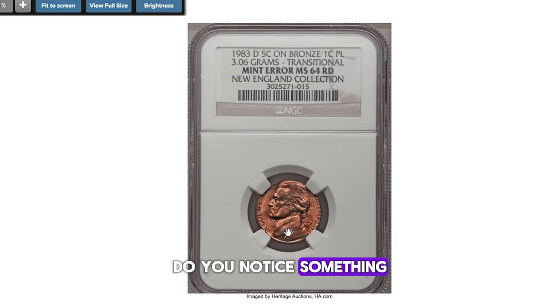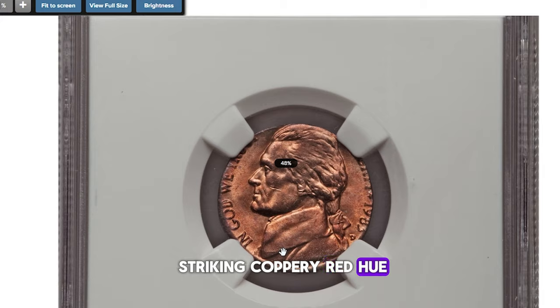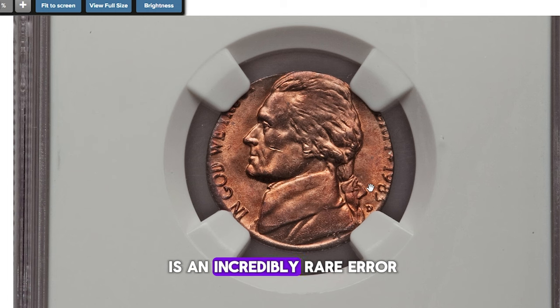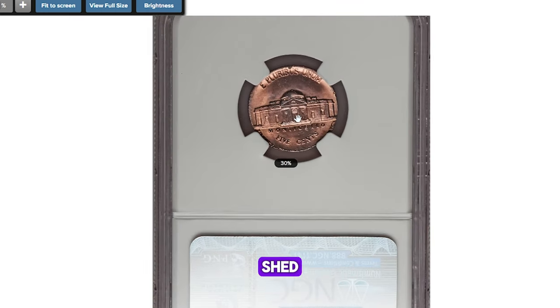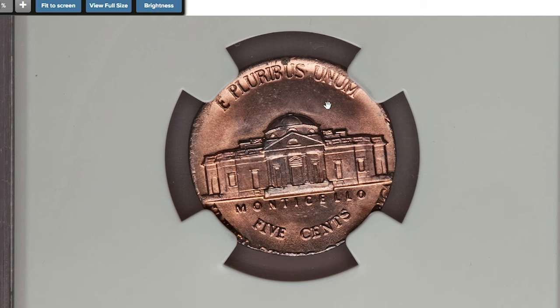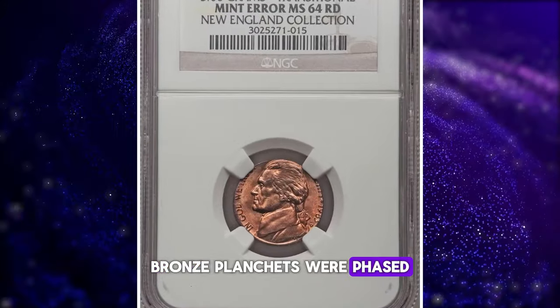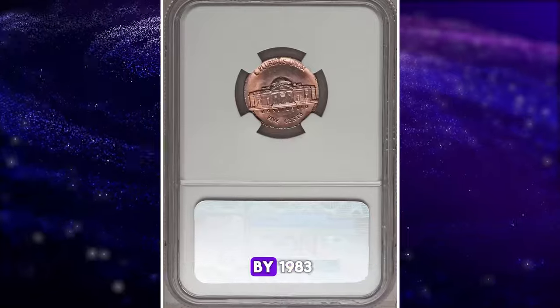Do you notice something peculiar about this Jefferson nickel's eye appeal? Its toning presents a striking coppery red hue, and the legends are not fully struck. That's because this nickel is an incredibly rare error coin struck on a transitional bronze cent planchet. Nickels struck on cent planchets are already scarce, as many are caught by rollers before leaving the mint.